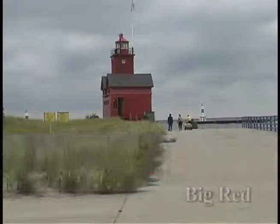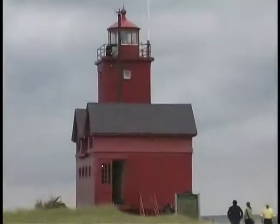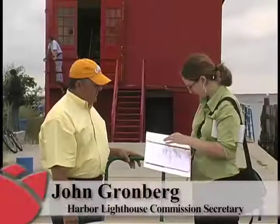The Holland Lighthouse, better known as Big Red, is a famous local icon. The Holland Sentinel recently took a tour of the lighthouse guided by John Groenberg, Secretary of the Holland Harbor Historical Lighthouse Commission, and Holland Museum President Joel Lefevre.